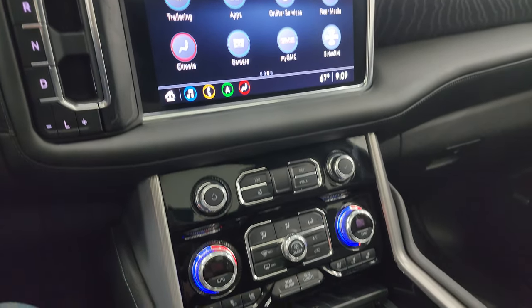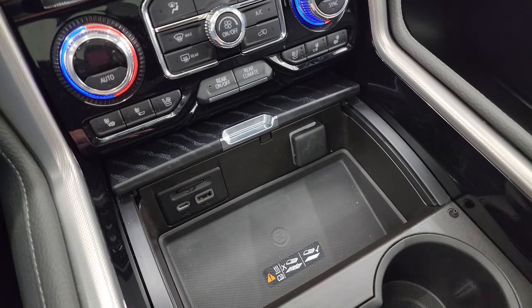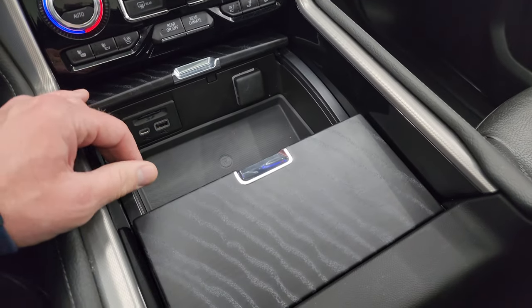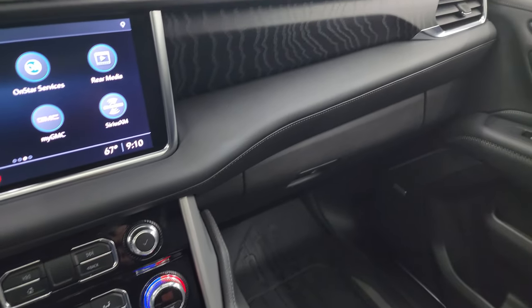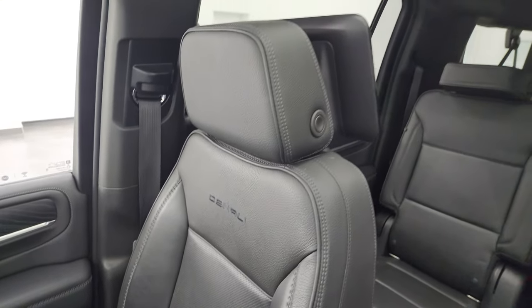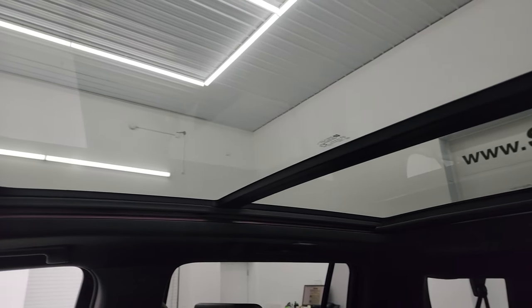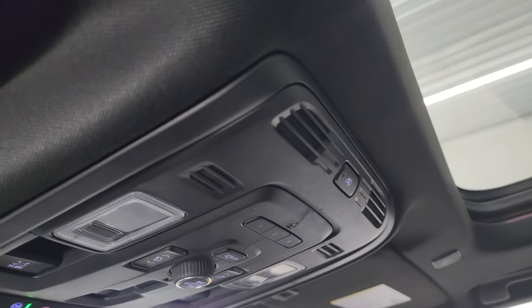Climate controls down here, heated and cooled seat buttons, dual climate controls. You get a USB, USB-C, and an SD card slot, and a wireless cell phone charge pad. You get that nice dark black wood grain trim on there as well. Passenger side floor mat and seat are in fantastic condition — no rips or tears, smells very clean inside this vehicle. The Denali Ultimate package also gives you the second row fixed glass power sunroof, those power step bars, and the power vista roof.